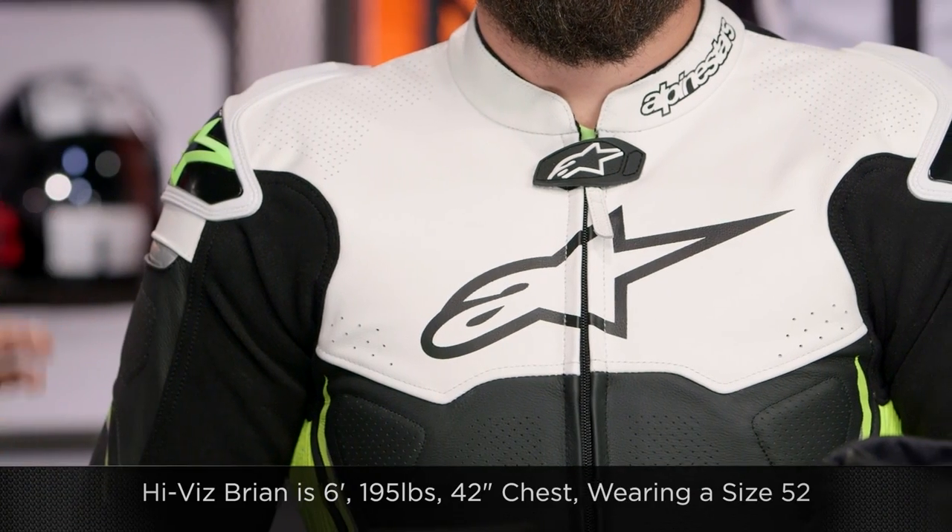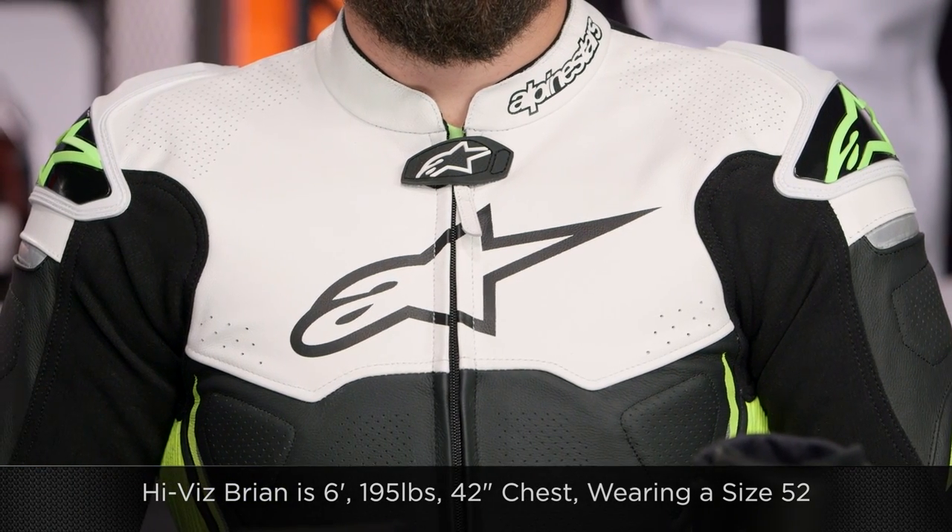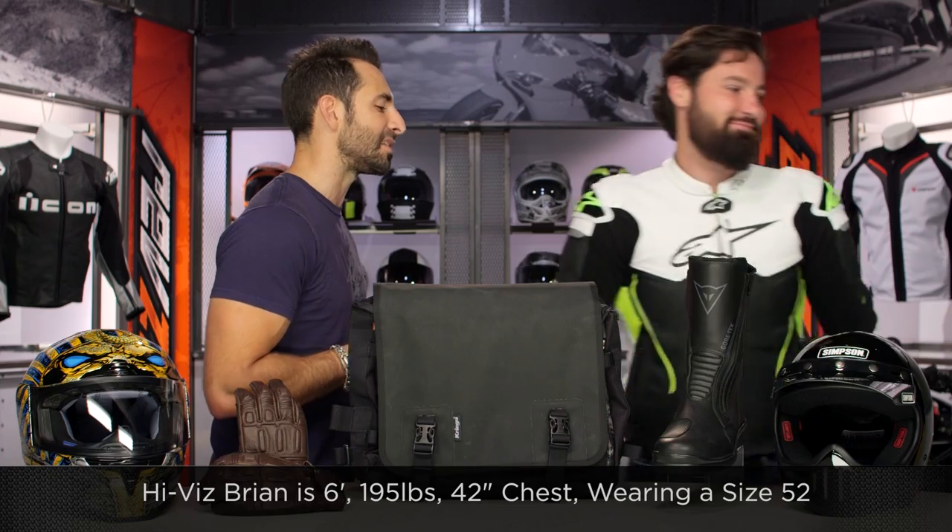This is the Atom in black and white. HiViz Brian is six foot, 195 pounds, 42-inch chest, race fit — he's wearing a size 52.